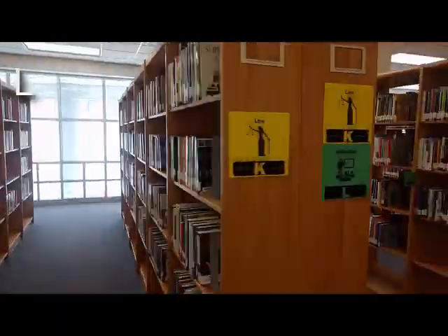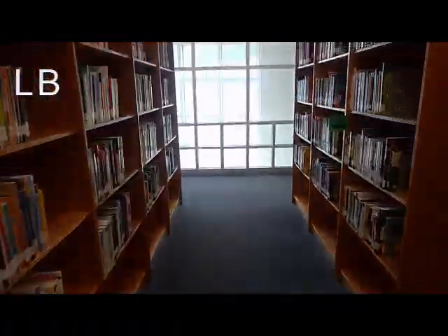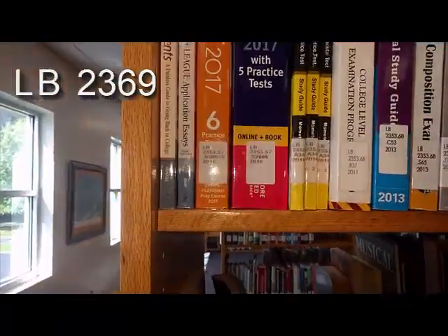Once we get to the L's, the books start again with L, LA, LB, etc. We'll go to LB. Now we will look for the number after LB, which is 2369.